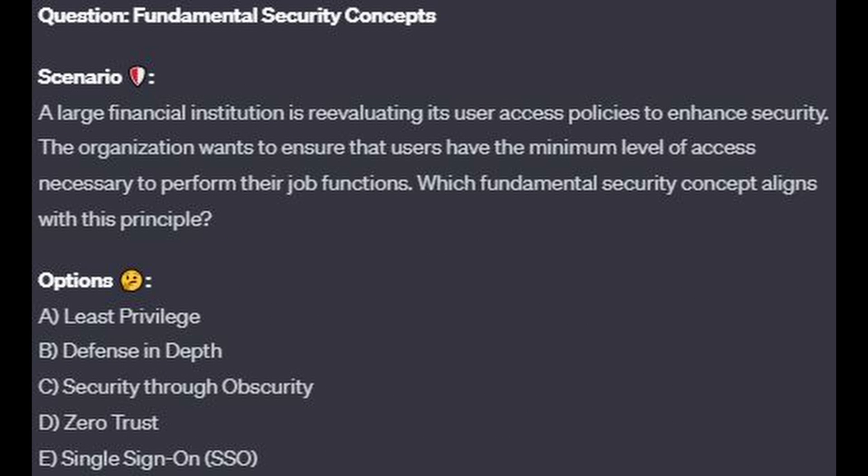Question number 7. A large financial institution is re-evaluating its user access policies to enhance security. The organization wants to ensure that users have the minimum level of access necessary to perform their job functions. Which fundamental security concept aligns with this principle? Is it A, least privilege? Is it B, defense in depth? Is it C, security through obscurity? Is it D, zero trust? Or is it E, single sign-on or SSO?